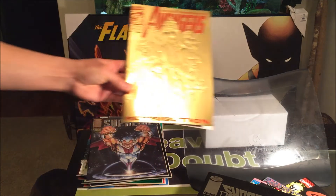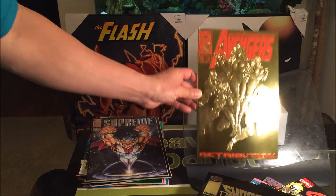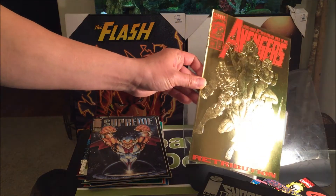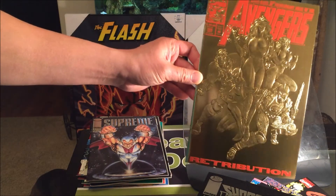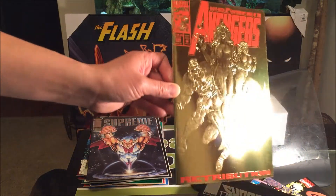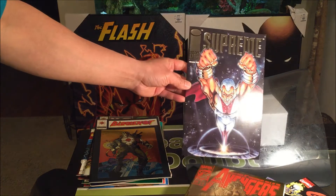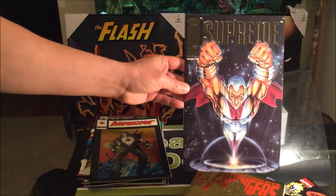See what's up next — embossed special gold covers, such as Avengers No. 366. Pretty spectacular. Look at that. I wish there was 24-karat gold. And let's not forget Supreme with the embossed logo from Image Comics.